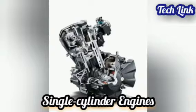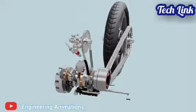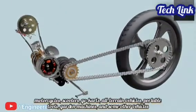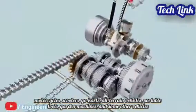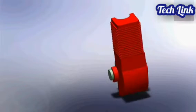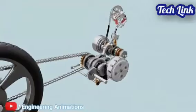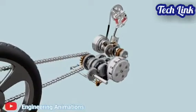Single cylinder engines, often known as thumpers, have a single piston and one cylinder. They're commonly seen on motorcycles, scooters, go-karts, all-terrain vehicles, portable tools, garden machines, and some other vehicles. Single cylinder engines are simpler and more compact when compared to multi-cylinder engines. Air cooling is generally more efficient than with multi-cylinder engines because of the larger capacity for airflow around all sides of the cylinders.